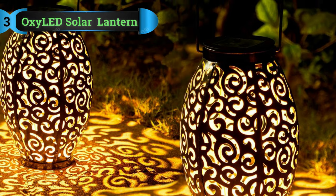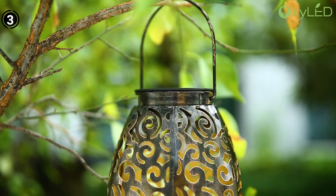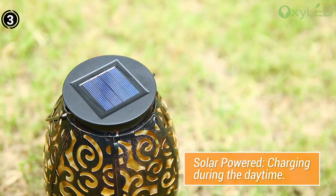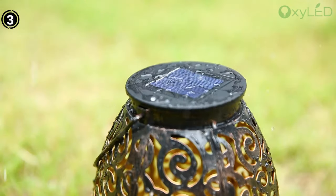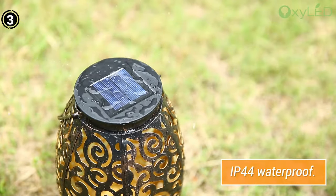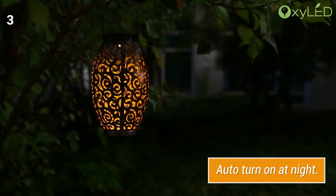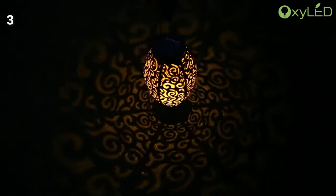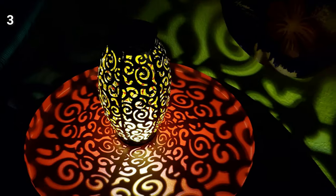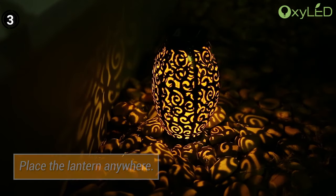List number 3: OxyLED Solar Hanging Lantern. Enhance your outdoor ambience with the OxyLED Solar Hanging Lantern, a stunning addition to your outdoor decor. This lantern boasts an exquisite design and intricate pattern, casting a gentle and soothing illumination. What sets it apart is its commitment to sustainability, harnessing the power of the sun to provide eco-friendly lighting. One standout feature of this lantern is its automatic on-off functionality — as daylight gives way to dusk, the lantern gracefully lights up, and at dawn, it seamlessly powers down. To maximize its performance, ensure that you position the lantern in a sun-drenched spot, allowing it to absorb ample sunlight during an 8-hour charging cycle, subsequently providing six hours of continuous illumination. The OxyLED Solar Hanging Lantern is a statement piece that effortlessly combines aesthetics and functionality.